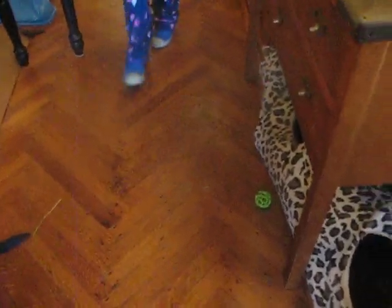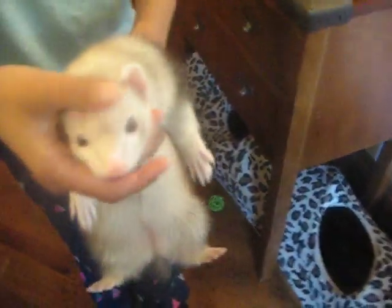Now I will show you Stoats. I got her from a rescue — she was a rescue ferret. I got her from Happy Kills Animal Rescue. You can find her on Facebook, and you can also find her on Pet Finder.